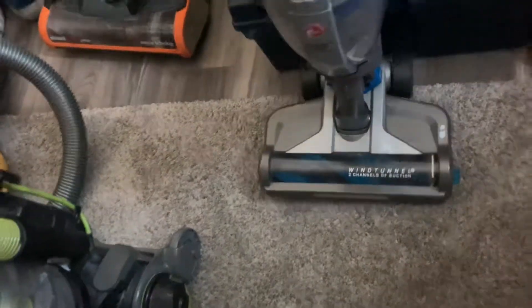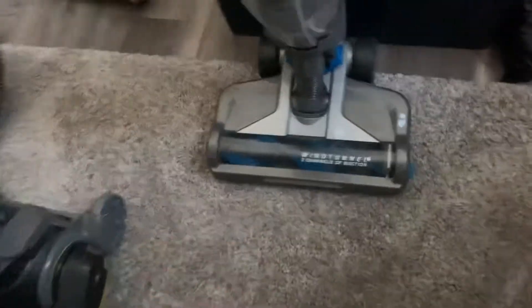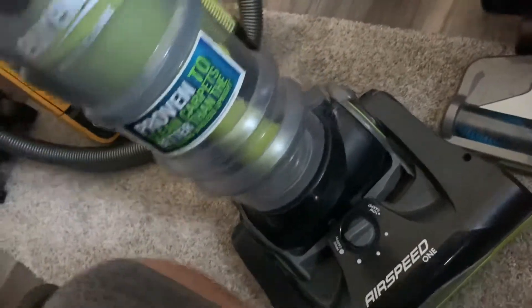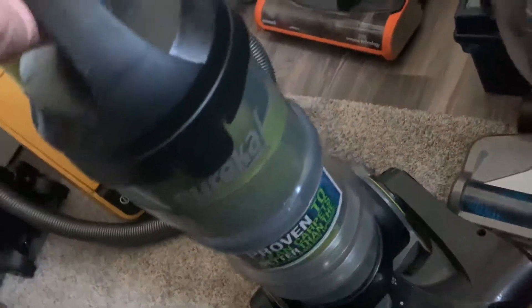I'm going to give this to one of my other neighbors because he doesn't really have a vacuum — he has one of those Hoover portables. And then right here I have a Eureka Air Speed 1. One of my friend's grandma gave this to me free. If you ever find one of these, please do not pick it up because I've used this before — dirt just goes past right here into there really fast, plus it's very cheap. I'm just keeping it for collection purposes.